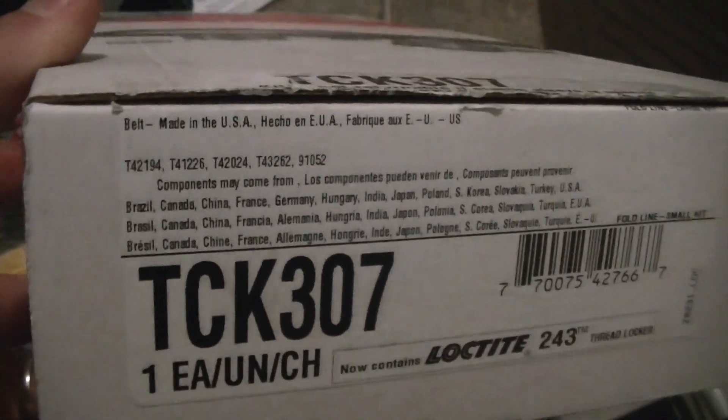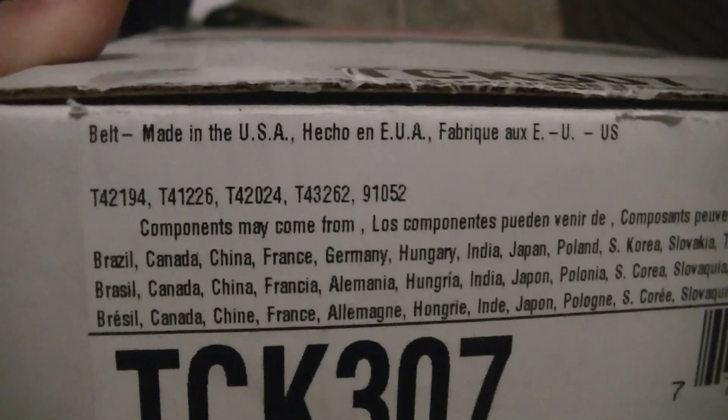I just opened up this box. Here's what it says: belt made in the USA.